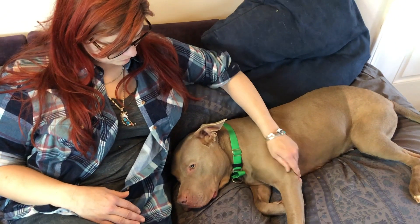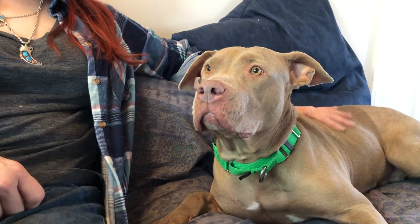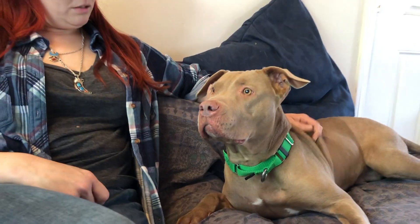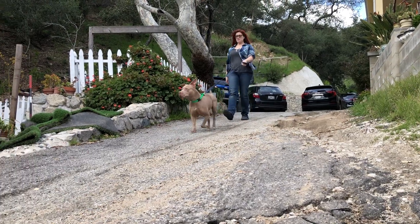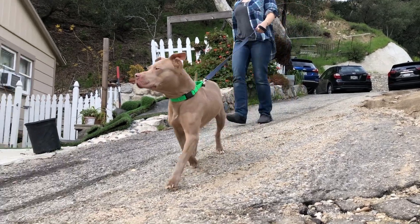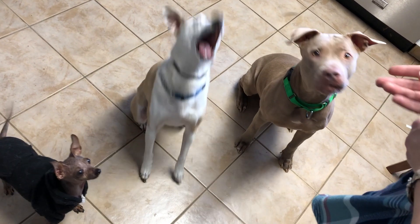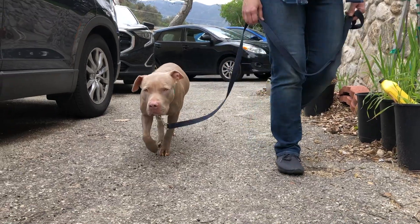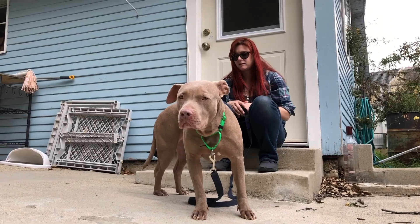We chose to have an animal care staff member from Annenberg Pet Space serve as her medical foster, so she went into her home and was able to care for her around the clock while she recovered. Additionally, we gained some insight into her behavior at home — we learned that she's great with other dogs and other animals, so we're really lucky to have had that experience because we can provide more information to a potential adopter.